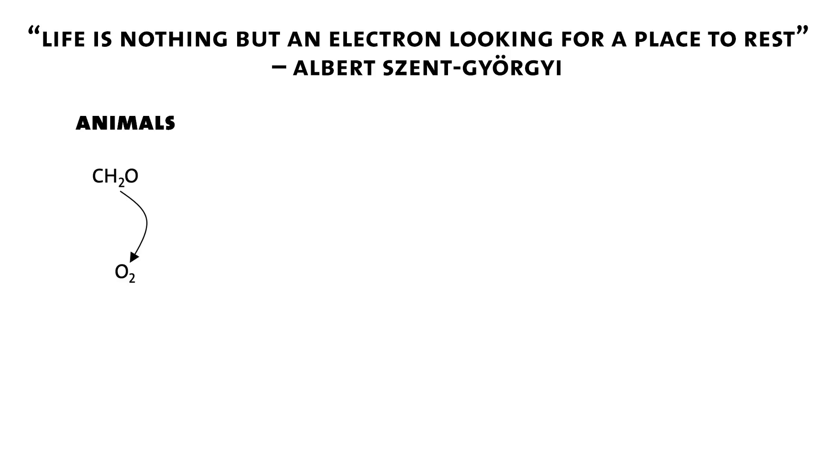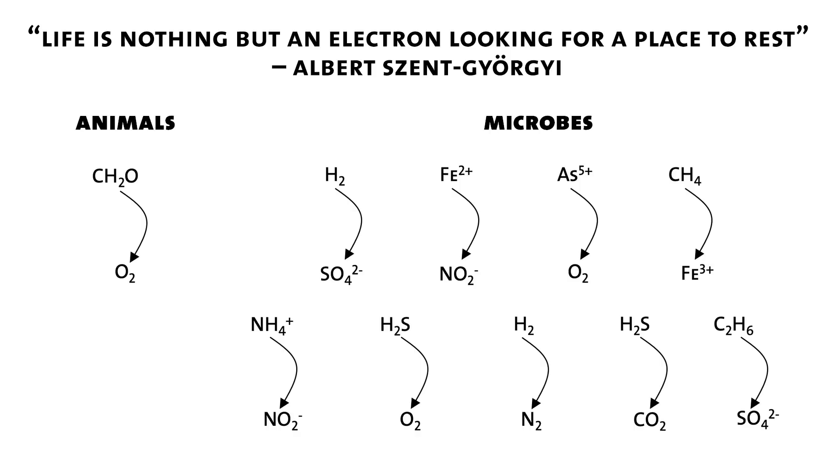This is a very partial list: microbes can eat methane, ethane, and toxic things like sulfide, and they can breathe metals, nitrogen, or sulfate. One of the best places to look for this type of functional diversity in terms of metabolism is the ocean — that's where I've done most of my work. The ocean is largely hidden to us; for the most part we've only seen 0.001% of the seafloor. So there's a lot more out there, but we're already getting a sense that there are all kinds of really interesting metabolisms possible.